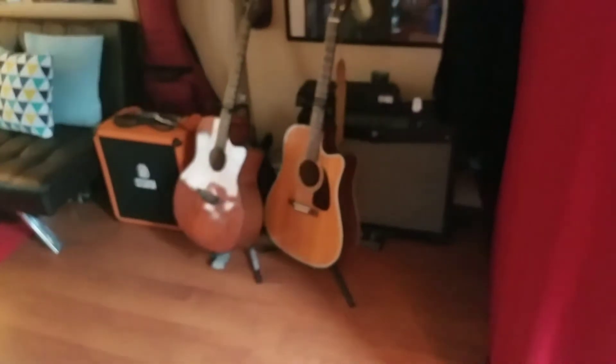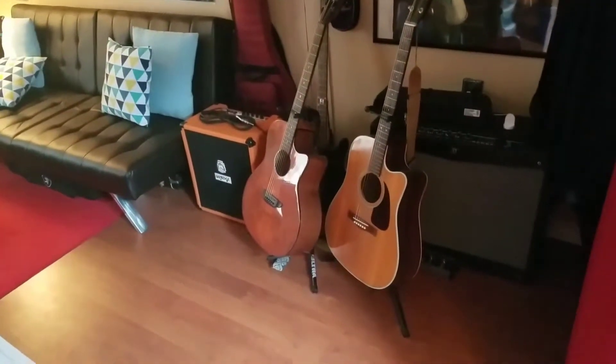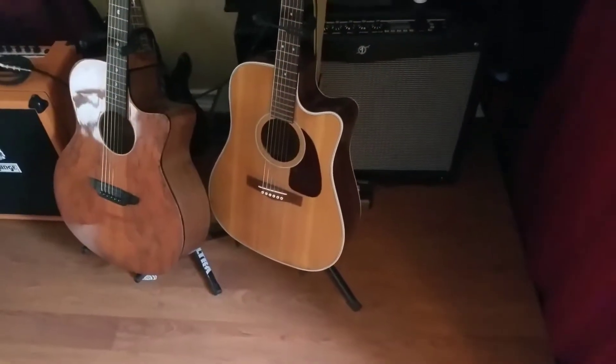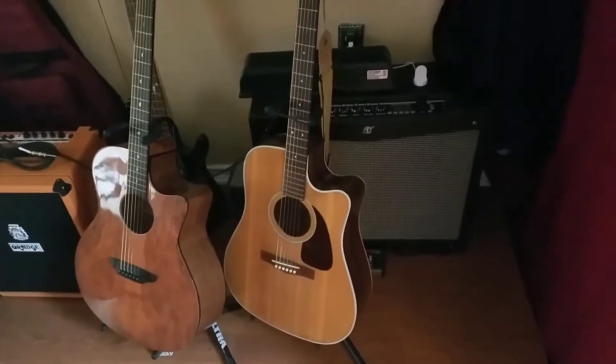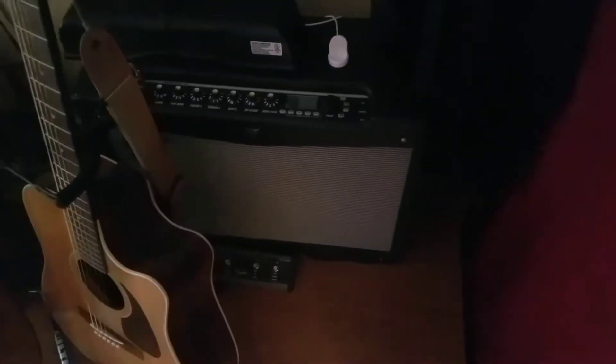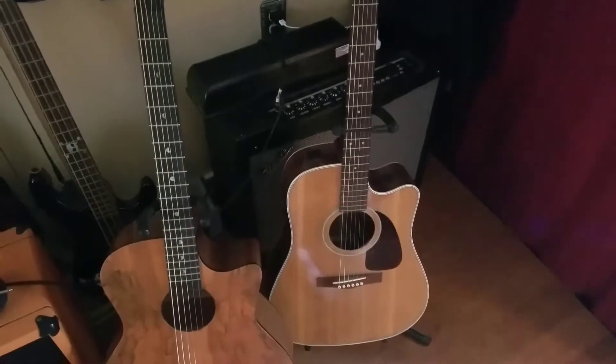I've got quite a few instruments in here — pretty much more than a full band's worth. Got some other guitars under the bed which you can't see right now. Here's my main acoustic guitar, the Fender GG40 that I've had for probably 20 years or so, maybe 18. Great guitar. There's my Fender Mustang 4 amp — it's a nice amp for practicing in here; I'm sure it'd be good enough for live shows too.